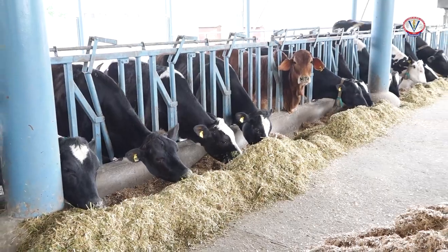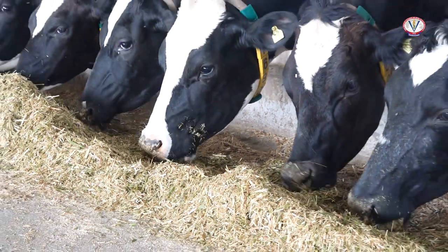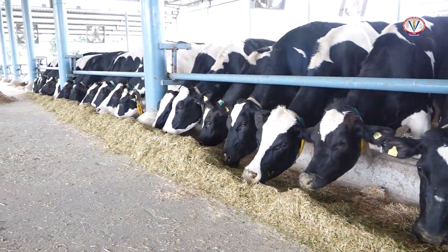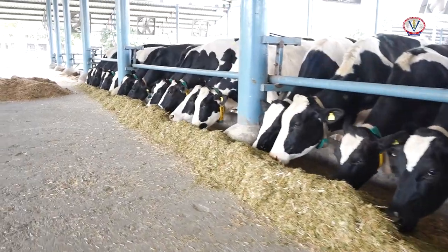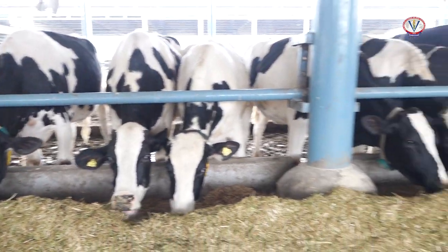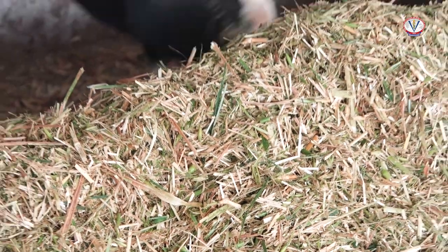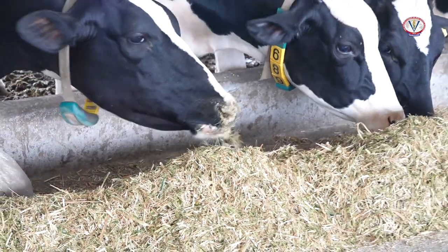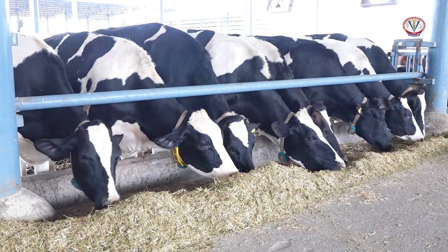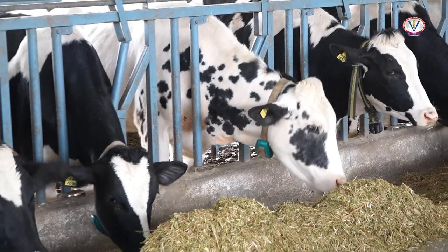Feeding is an important activity at the dairy farm as it accounts for around 70 percent of total cost of milk production. Providing balanced nutrition is the foundation for productive and profitable livestock farming. Without adequate nutrition, animals cannot express their full genetic potential nor will they be productively efficient. The feed given to the animals usually comprises concentrate feed, green fodder, and dry fodder.